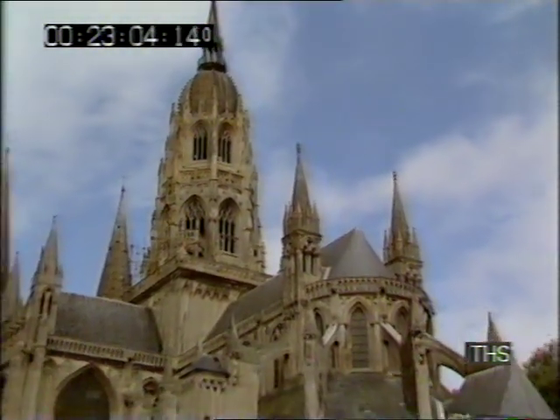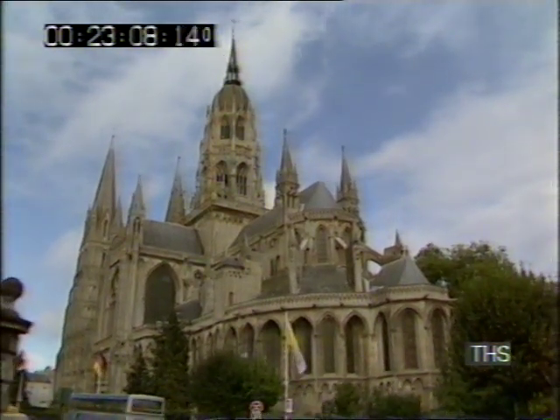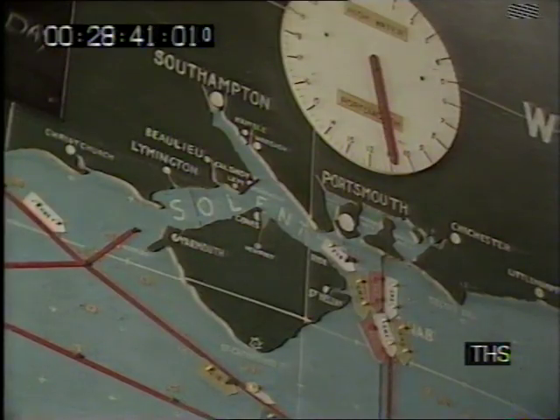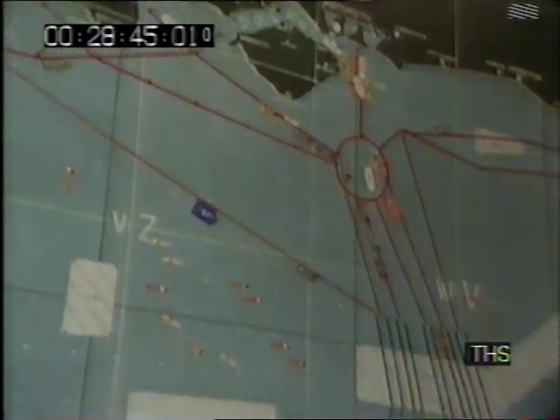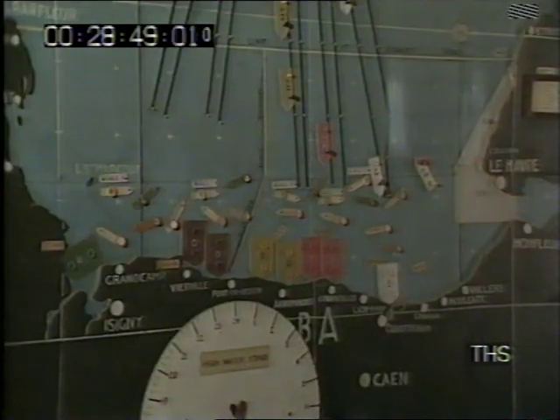The cathedral was built by William the Conqueror's half-brother, the Bishop of Bayeux. This is the chart on which Eisenhower and Montgomery watched the progress of the invasion. It was part of an enormous wooden map of the whole of Europe. Only after it had been brought here was this one critically secret section cut out — the only bit they wanted.